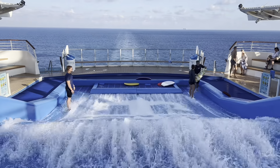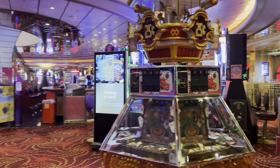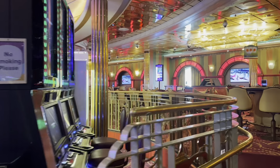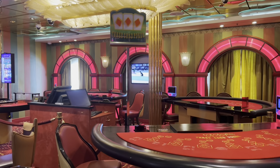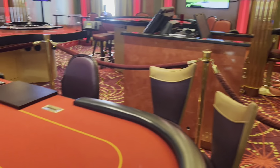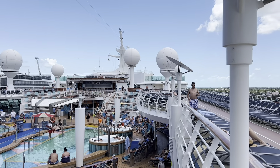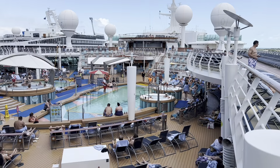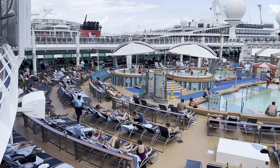Now for some common questions about Crown and Anchor Society. Do the points expire? No — each person has their own Crown and Anchor number and it stays with you for life. Do you keep your points if you change your name? Yes — just provide Royal Caribbean the proper documents and they'll update your name in the system. Do kids earn points? They do — kids will have their own number, and some youth benefits become available as you go up in tiers.